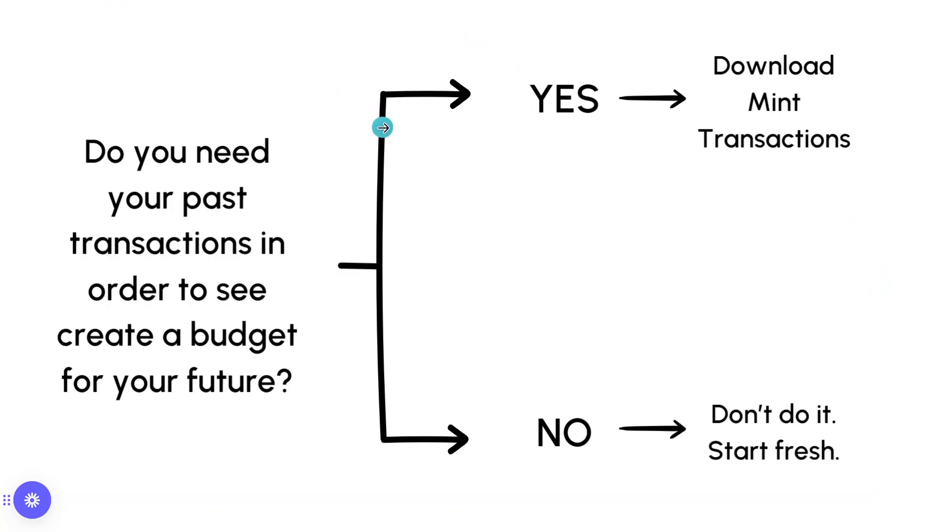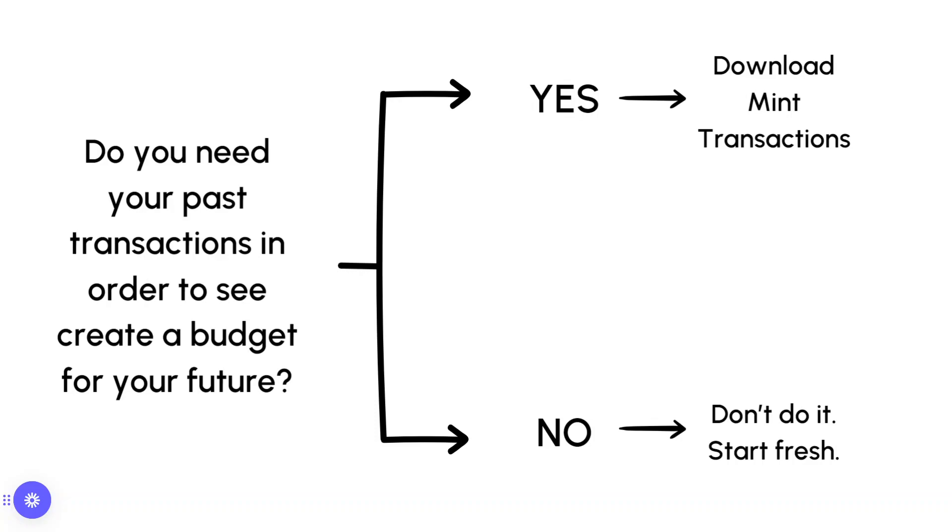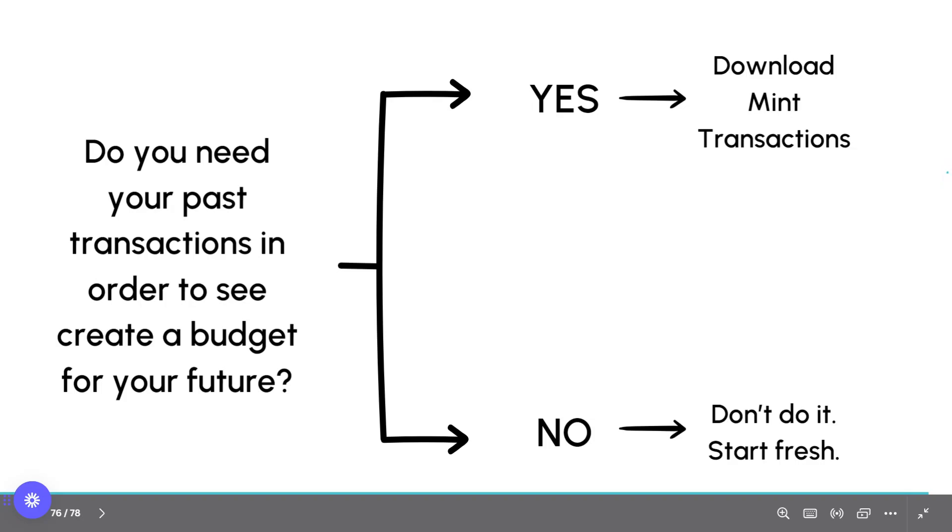If you need to see past transactions to create a budget — which everyone does — you need to see what your average spending has been in order to make decisions. You cannot set a grocery budget based on your wants and hopes and dreams. You need to base it on reality. If you've been spending $1,500 a month on groceries and you're setting a goal to spend $800, you have some very serious work to do — meal prepping, planning your food, cooking — and it might not be time you have. So you do need to see past trends and transactions.